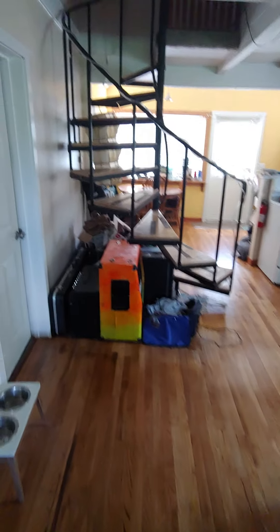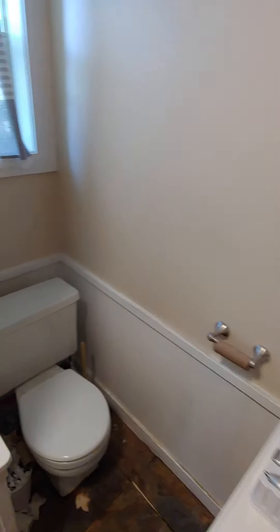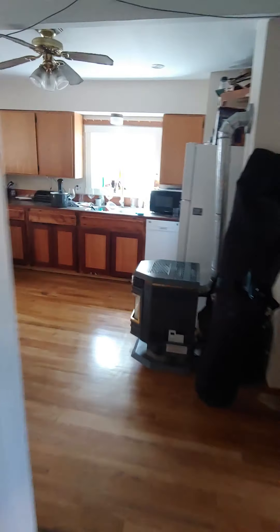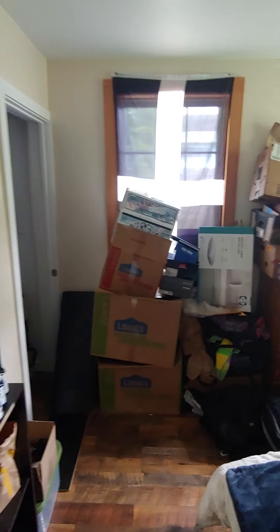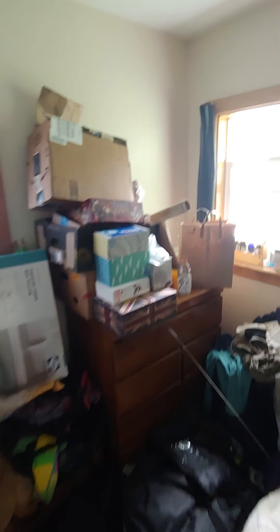Inside here is the bathroom, complete with the toilet and full bath with shower head. Inside this room is one of the bedrooms — got plenty of space for a queen-size bed.